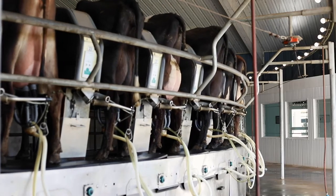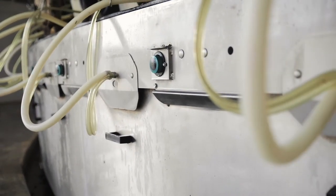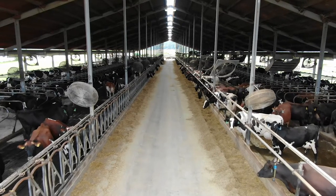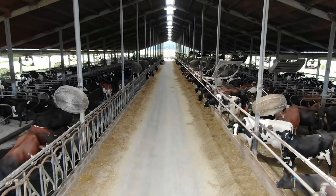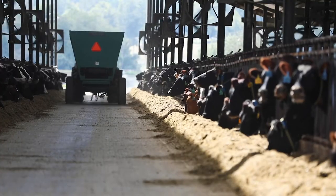In 2012 we decided to build a rotary parlor and a 700-cow free stall barn. Currently we are milking 1700 crossbred animals three times a day on a 72-stall rotary. We've progressed from 10 cows to 50, to 150, to 300, to 700, to 1700.